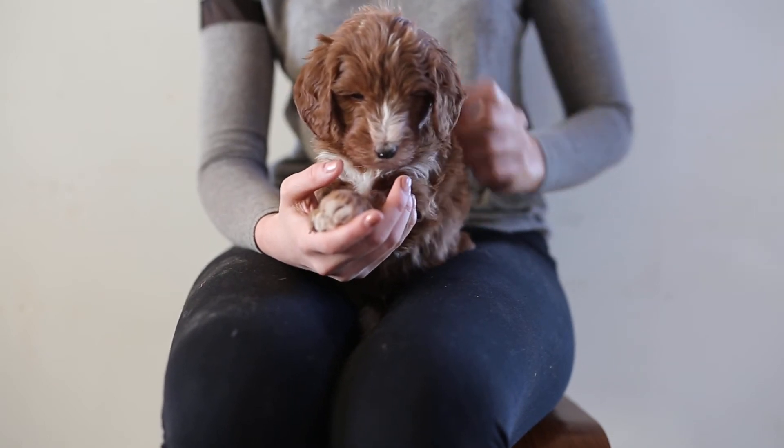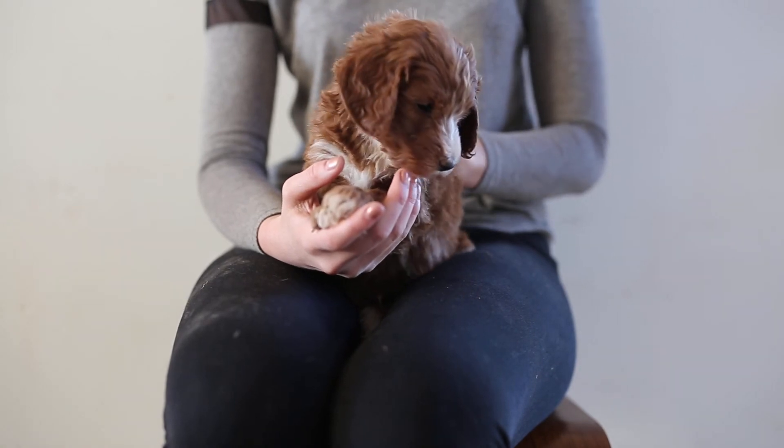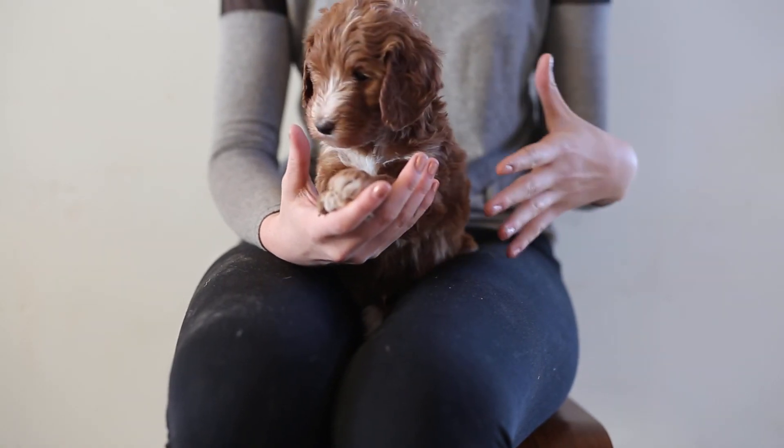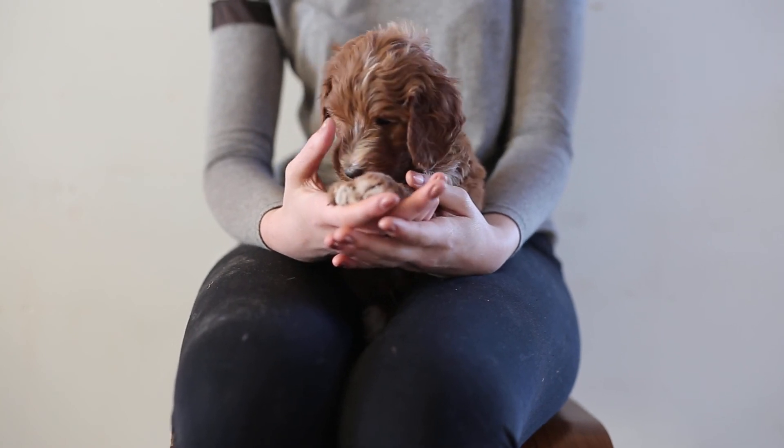He can be independent because he's confident, but he really, really enjoys attention and people and just being with you, so he'll always find a way, I think, to be with your other dogs. And that is Caramel Boy.